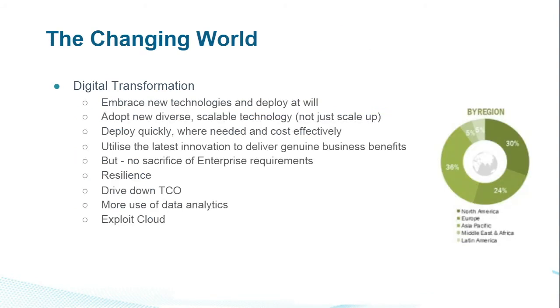Looking at digital transformation in the changing world — we all want to embrace new technologies and deploy them at will when something comes along that can really help our environment or make a big difference to our competitive advantage. We can adopt new, diverse, scalable technology. It's not just about scaling up these days — we need to scale out and also scale back in terms of managing cost. Deploy quickly when needed, cost effectively, using innovation, while maintaining enterprise capability all the way through. Data analytics is a big factor, and how we exploit cloud is quite a key consideration for most organizations.